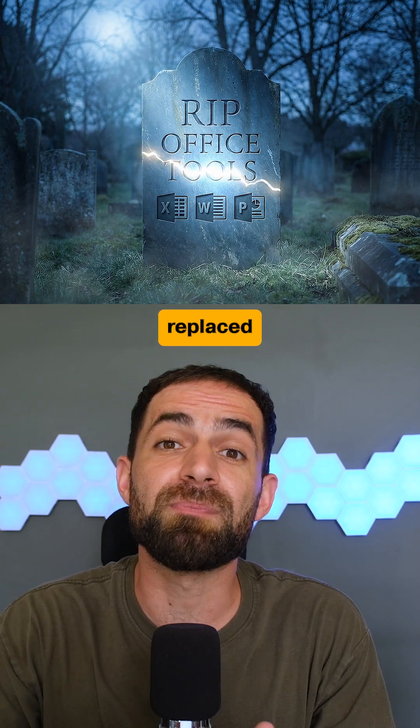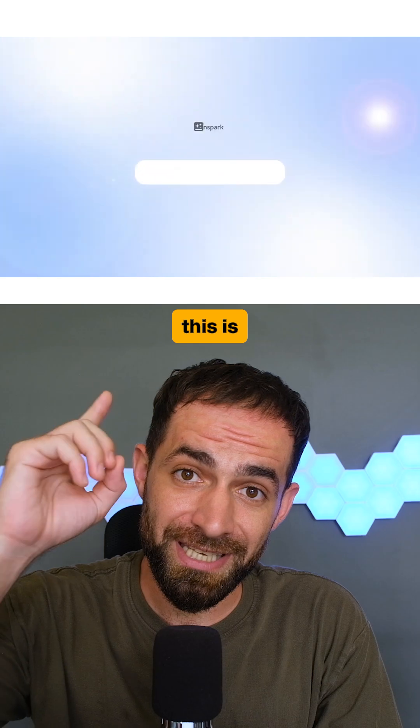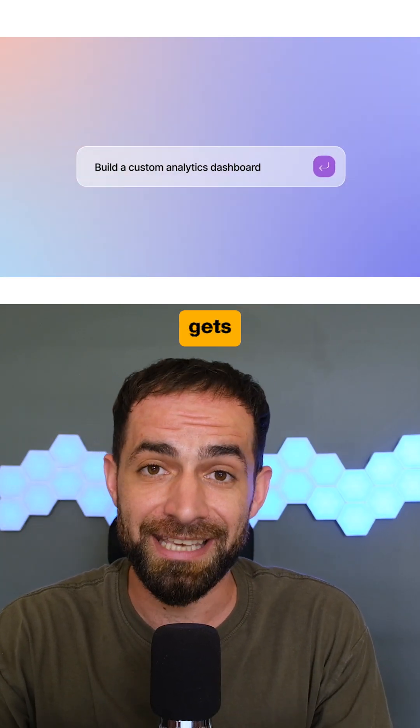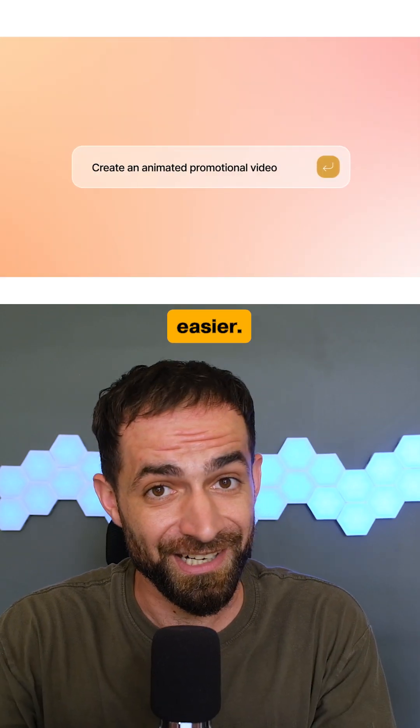Rest in peace office tools. I replaced all of them with one way more efficient solution. This is GenSpark, an all-in-one AI workspace that actually gets things done. Let me show you how GenSpark can make your work easier.